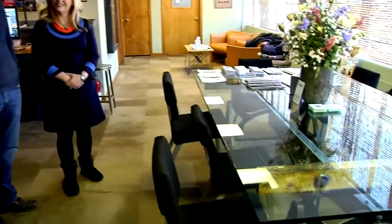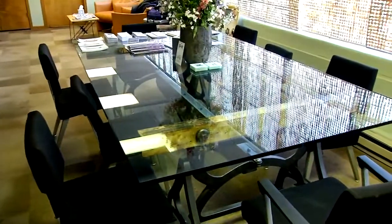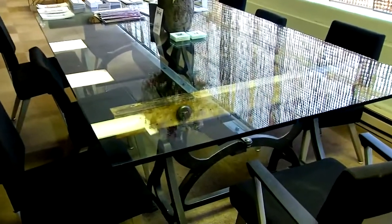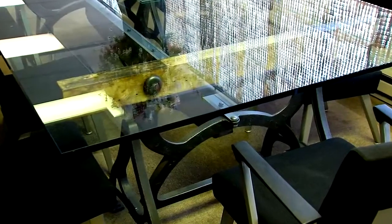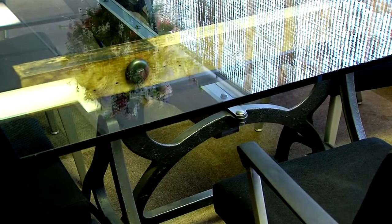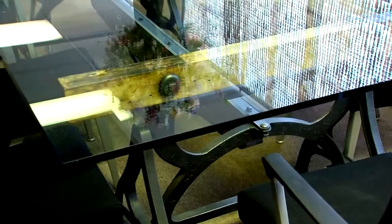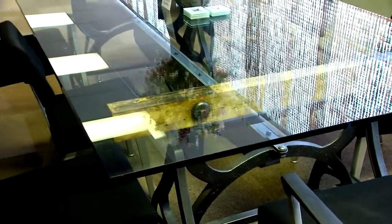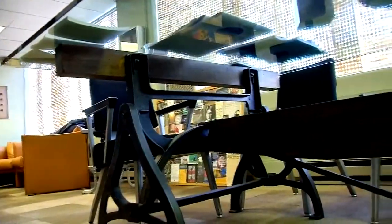Check out this conference table that makes for anything but a boring meeting. It was created when Tim heard about an old woodworking shop in Massachusetts that was closing down. He found these horses — pieces that were on each side of a saw — painted green and set up differently. He brought them back and used a metal beam to connect the whole thing together.